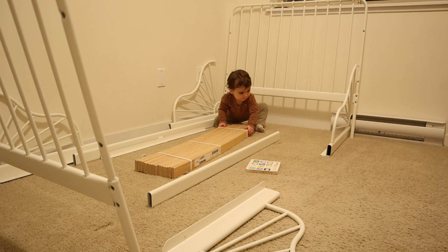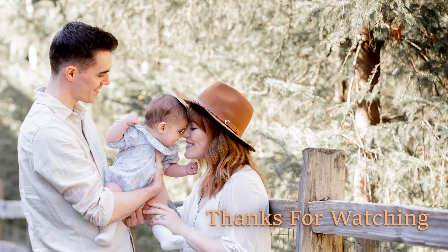I'm a little in shock that she's going to be in a big bed. We went with a twin size. We'll see how goes the first night. Bye!